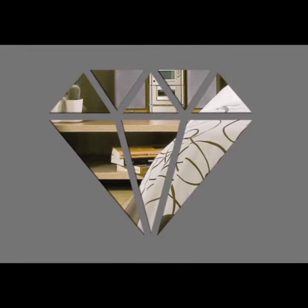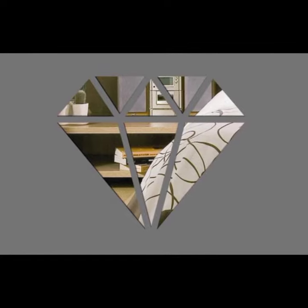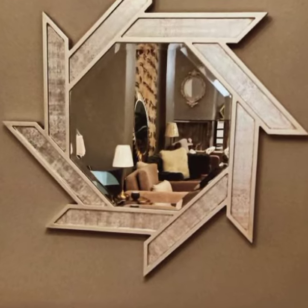For example, a mirror placed above a fireplace can reflect the light from the fire and create a warm and inviting atmosphere. I hope this has given you some ideas for mirror design. If you have any questions, please leave a comment below. Thanks for watching.